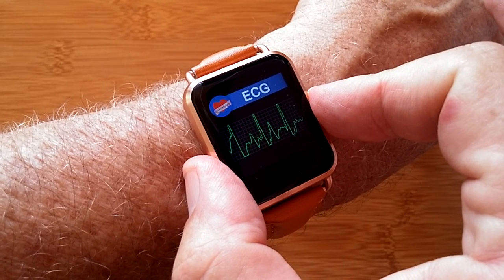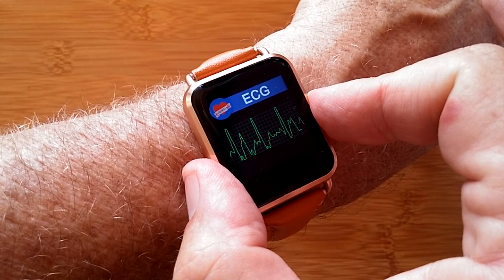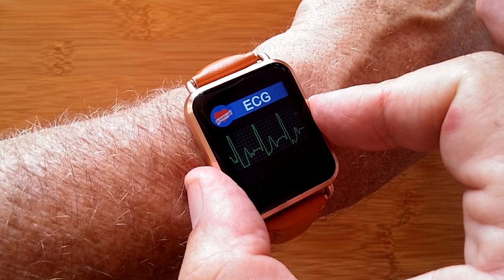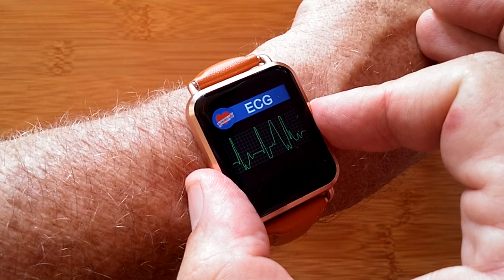It's a 30-second test. It stores the data in the watch and then transfers it to the Wear Heart tethering app, all like magic. You also get a health assessment in terms of fatigue, physical fitness, and cardiac health.